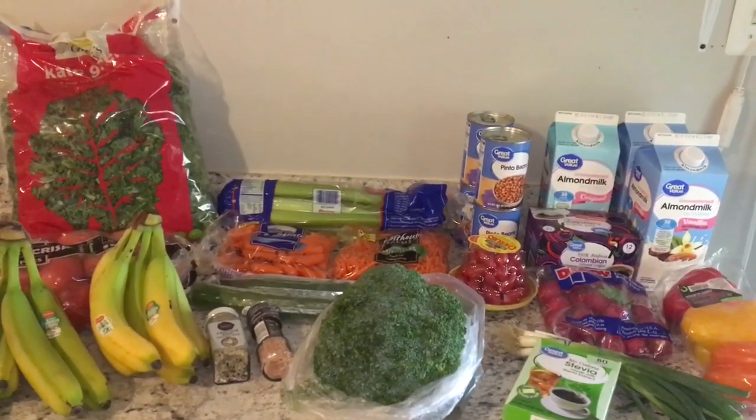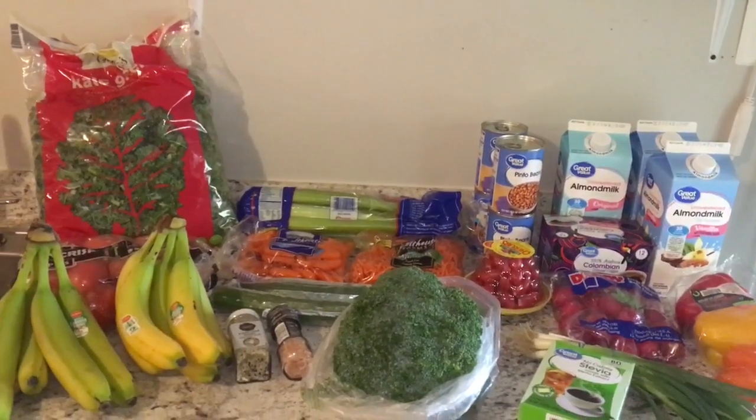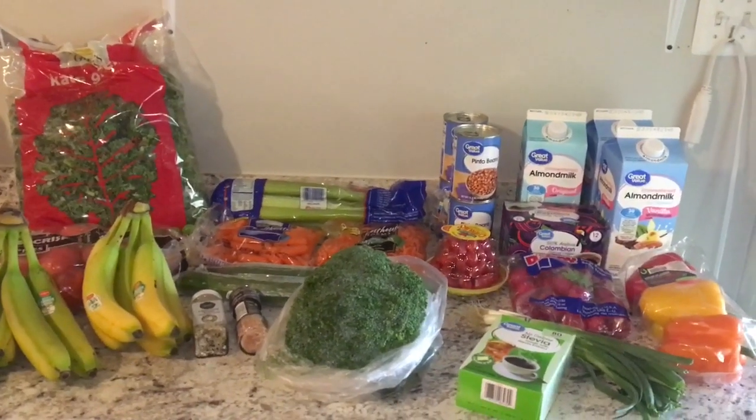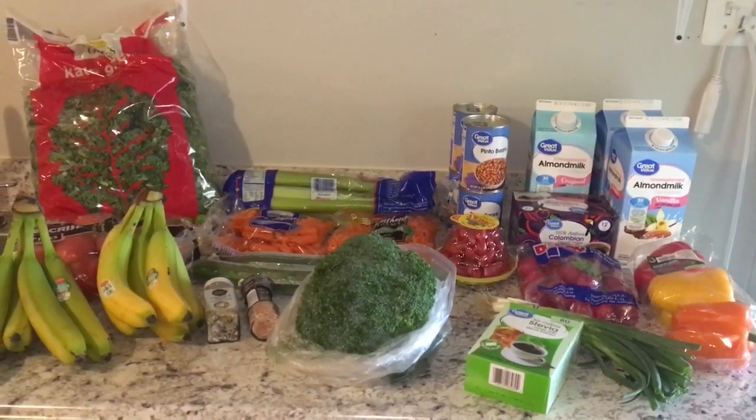Hi everyone, welcome to my channel. My name is Lisa. I am a 44 year old single person currently living in the Northern Virginia area. If you're new to my channel, welcome. And if you're returning, thank you so much for stopping back by. I really appreciate it.